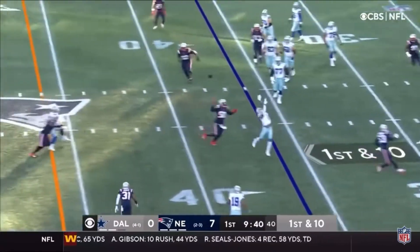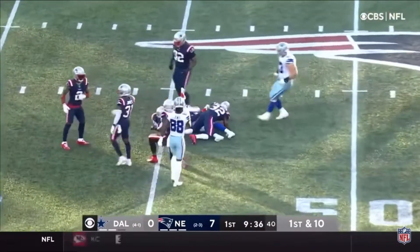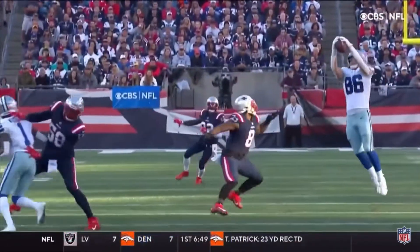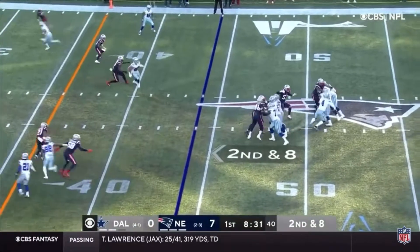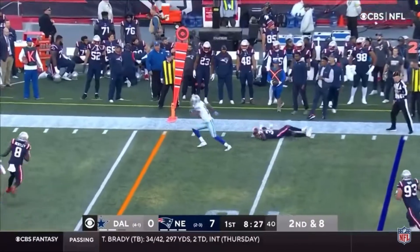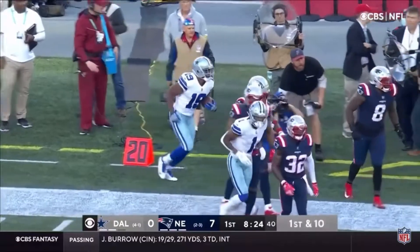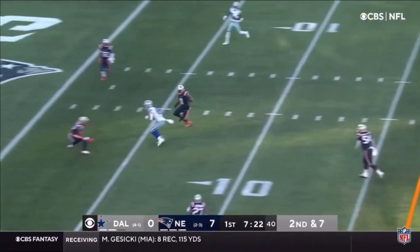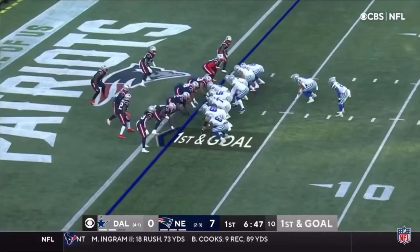Bootleg on this first down play, goes across the body and it's caught on the deflection by Schultz. What a catch — a ball that goes on and on. Second and eight out of the empty. On the run, completes it — Cooper able to spin out of a tackle. They have a team now right that could just wear you down up front. Here's Dak, pass complete, Schultz is down to the one.